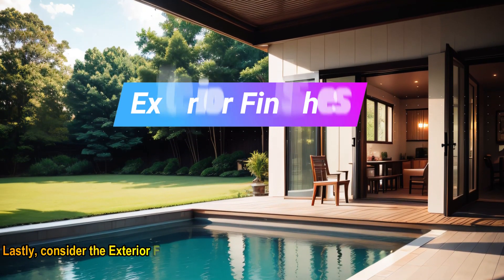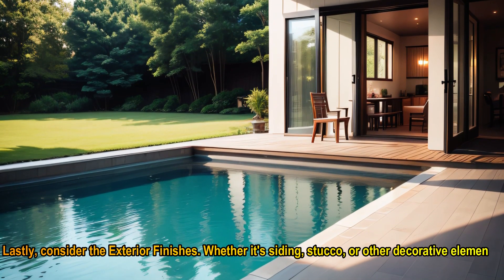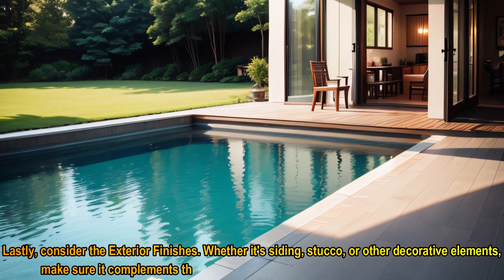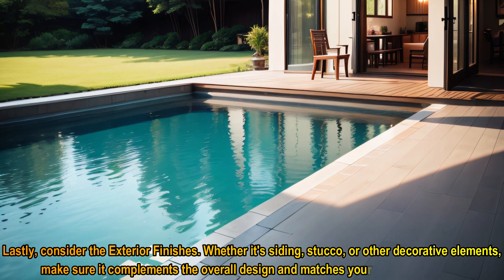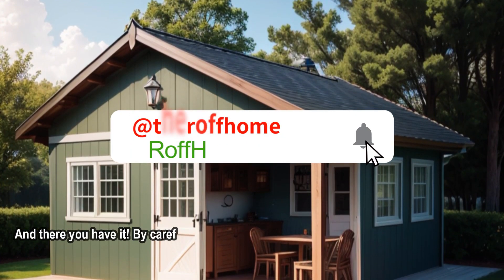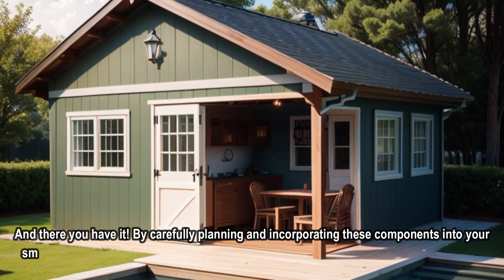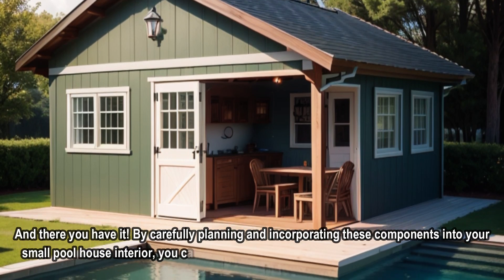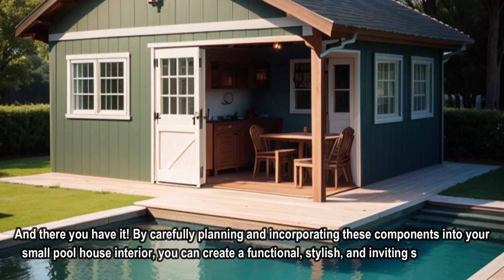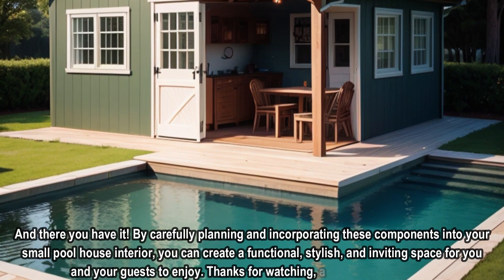Lastly, consider the exterior finishes. Whether it's siding, stucco, or other decorative elements, make sure it complements the overall design and matches your home's aesthetic. By carefully planning and incorporating these components into your small pool house interior, you can create a functional, stylish, and inviting space for you and your guests to enjoy. Thanks for watching, and happy decorating.